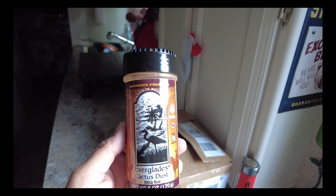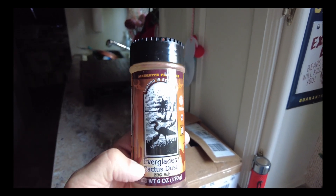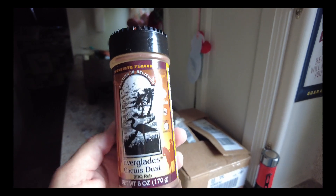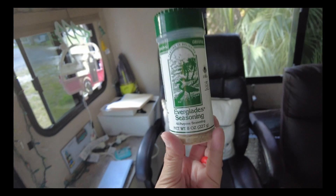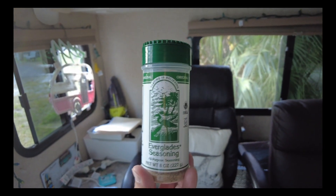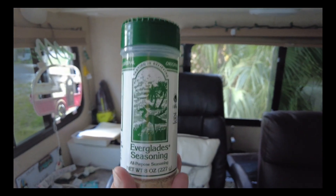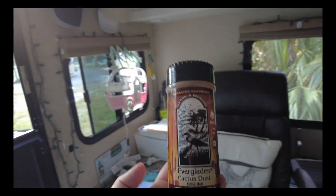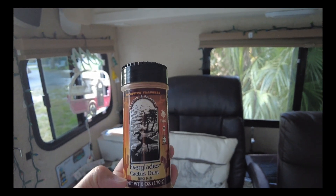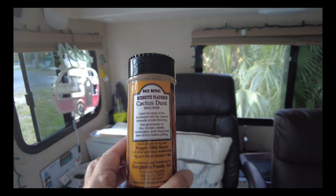This rub is one of the best — it's Everglades seasoning. You want the green Everglades for everything. If you want a barbecue rub, I'd suggest the cactus dust. They also make a sweet and spicy rub and a hot rub. If you're in Florida and you see this Everglades seasoning, it goes on everything — chicken, fish, steak, everything. It's an all-purpose seasoning with no MSG. Both my boys use it. The Everglades cactus dust is also a really good barbecue rub.